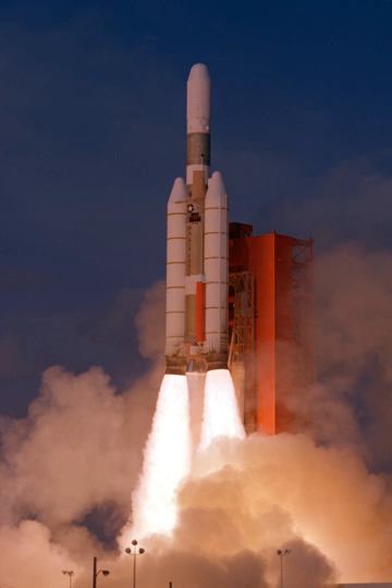General characteristics: Primary function — space booster. Builder — Martin Marietta. Power plant: Stage 0 consists of two solid rocket motors; Stage 1 uses two LR87 liquid propellant engines; Stage 2 uses one LR91 liquid propellant engine; Stage 3 uses two Aerojet AJ10-138 liquid propellant engines.